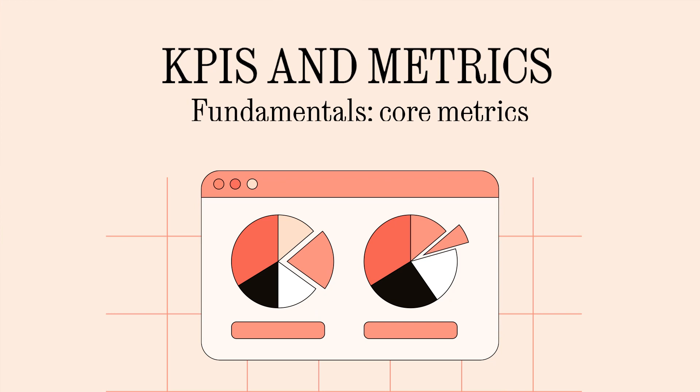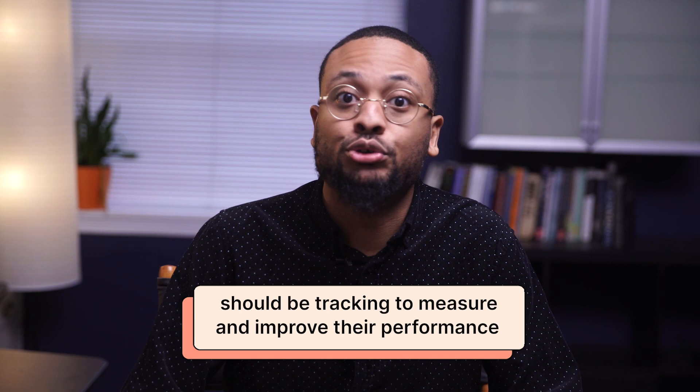Let's dive into what you can expect from the journey to come. Take a look at the six chapters we'll be covering in the course. In this first chapter, we're diving into the fundamentals. You'll discover the core metrics every e-commerce business should be tracking to measure and improve their performance. Make sure to start here to establish a strong foundation.